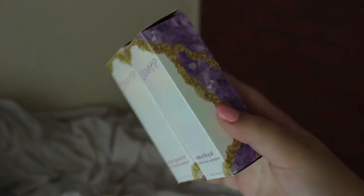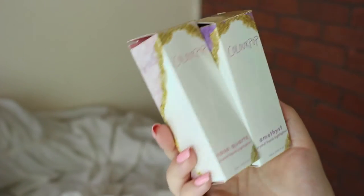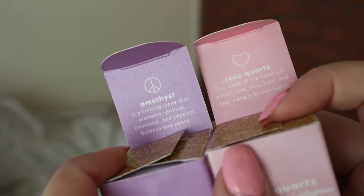Here are the boxes. They are pretty, iridescent, and they have crystals on the sides — they're so pretty. On the inside flap, they do tell you about the crystal itself. I don't know if these products are supposed to make you feel what the crystal claims to do. I think crystals are gorgeous, but I don't think I believe in them. I just bought this because I thought it was pretty. I'll go ahead and show you guys them on my face, and then afterwards I'll share my overall thoughts and feelings.